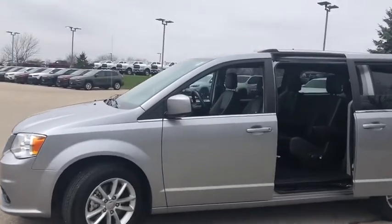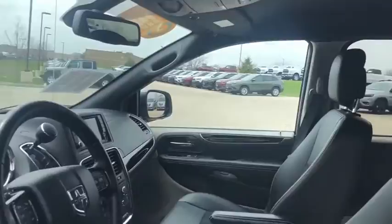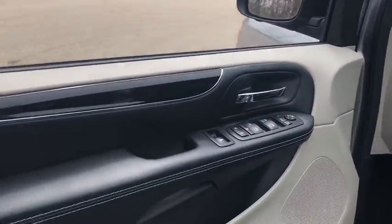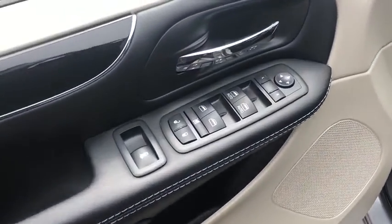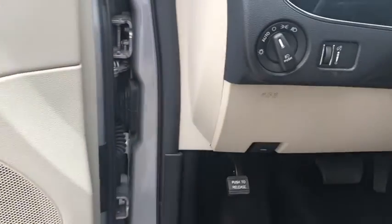Its vast interior is widely praised, with an innovative seating arrangement, versatile cargo storage, and enough entertainment features to keep the kids entertained on road trips. This vehicle has less than 25,000 miles.